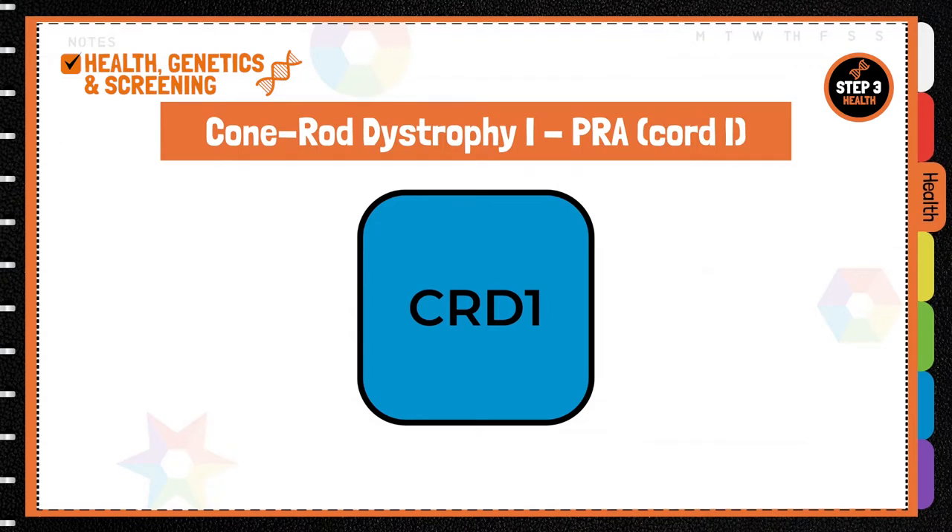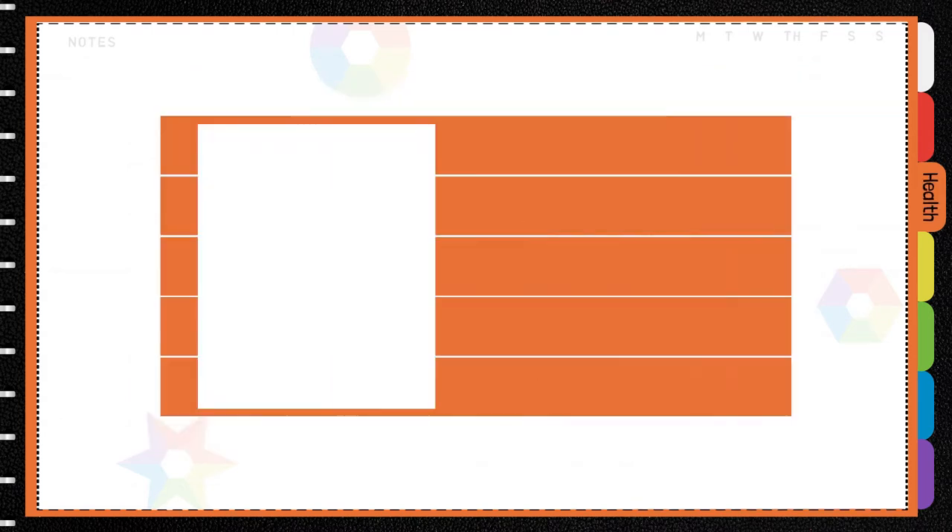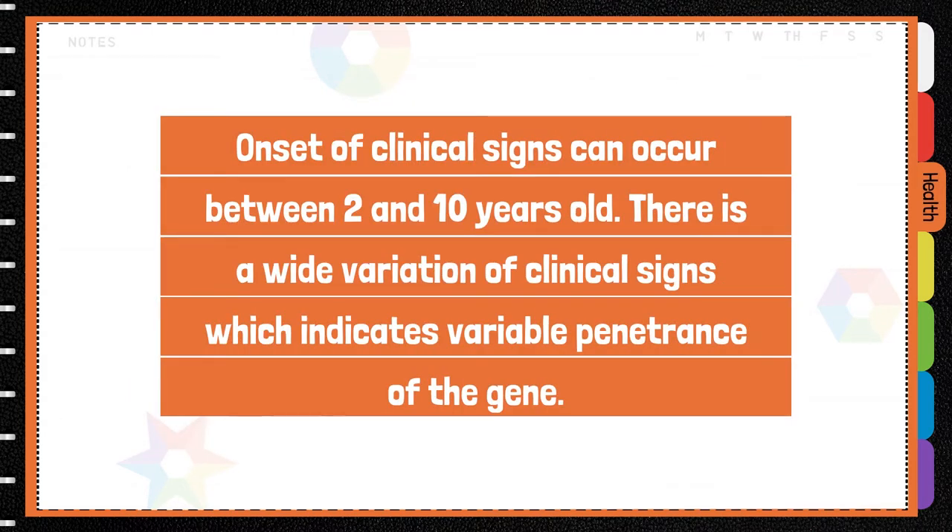Cone Rod Dystrophy 1, PRA-CORD1, is an autosomal recessive form of PRA. Onset of clinical signs can occur between 2 and 10 years old. There is a wide variation of clinical signs, which indicates variable penetrance of the gene.